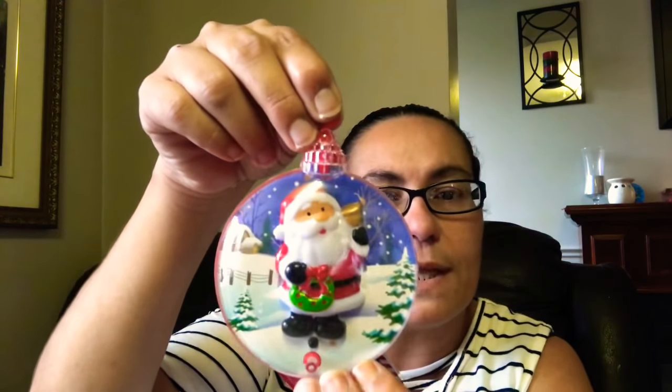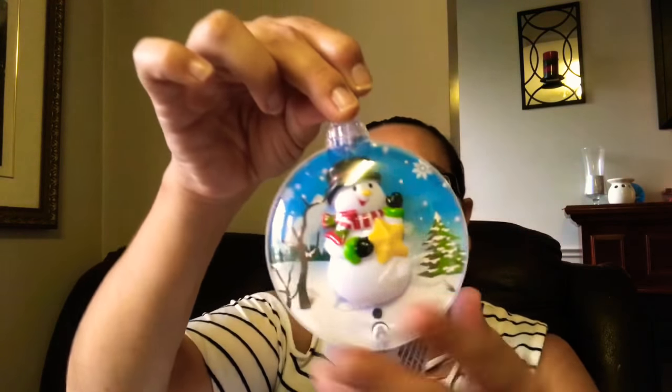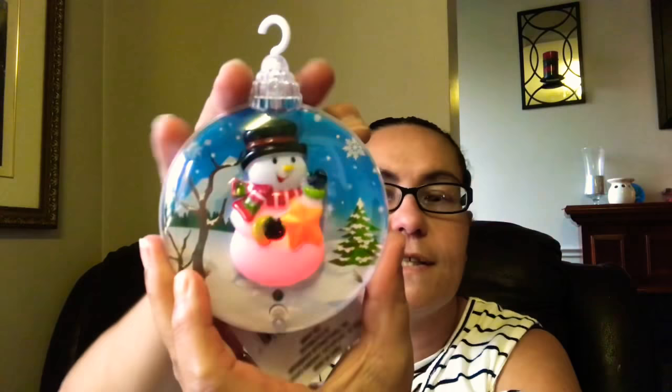I came across more motion-activated ornaments by Christmas House. The other day I hauled a penguin one — now I found the other sets in the collection. I got this one with Santa Claus holding a wreath in one hand and a present in the other, with a beautiful background scene. It sings 'We Wish You a Merry Christmas.' I also got Frosty the Snowman holding a star in his hand.